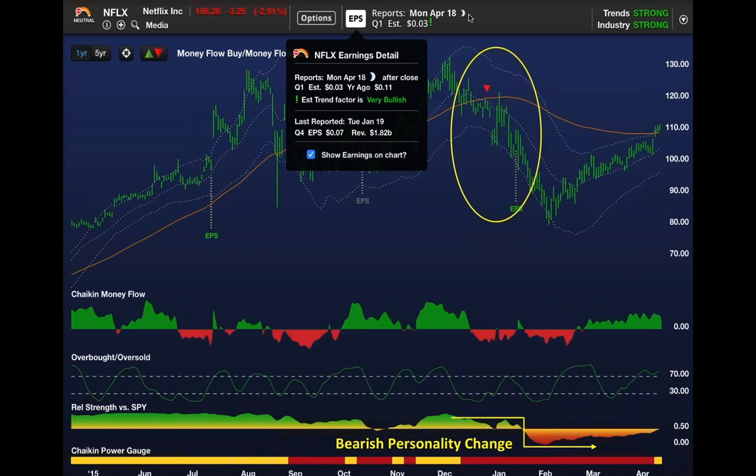What was going on today as we headed into this evening's earnings report? The power gauge rating had actually turned neutral because the stock went above its long-term trend line, but we knew it had been bearish. It had been underperforming the market.